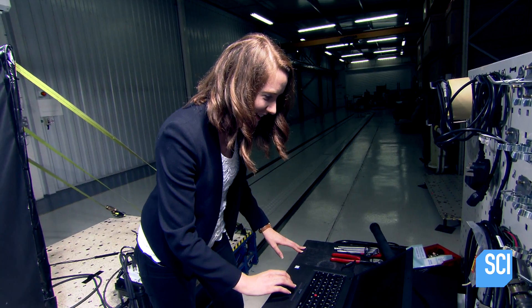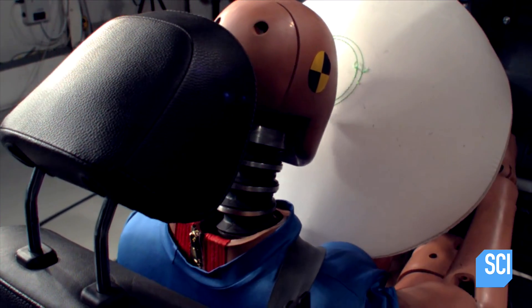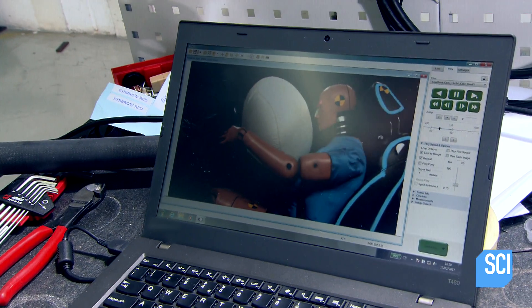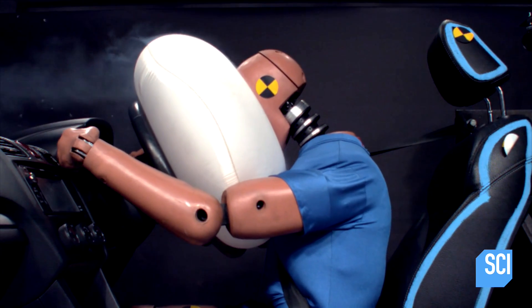In slow motion, the explosive breakthrough becomes clear. Just there, just before he hit the bag, it was actually already deflating because the vents in the side are designed to release just the right amount of gas and then start deflating, so that as he hits it, the deflation is absorbing the impact of the crash.